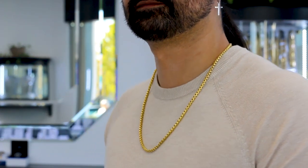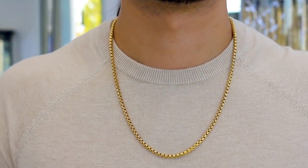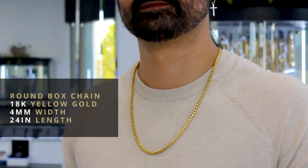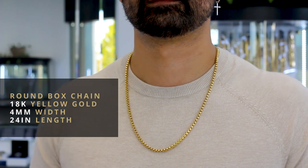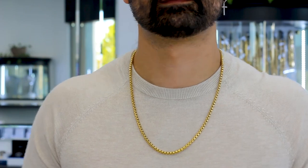Definitely a statement chain. You can pair it up with a nice statement pendant as well — dress this up, dress this down. This one is in 18 karat yellow gold, 4 millimeters in width and 24 inches in length. Definitely my favorite style out of all three of these.